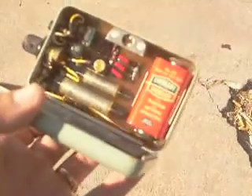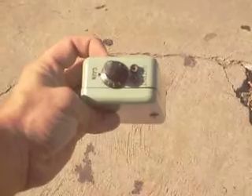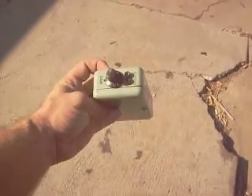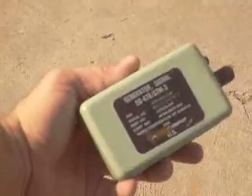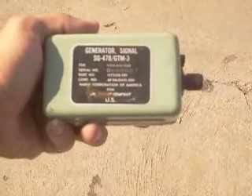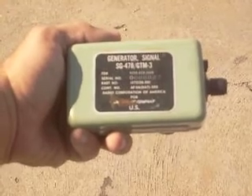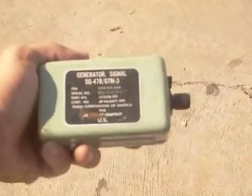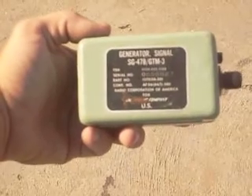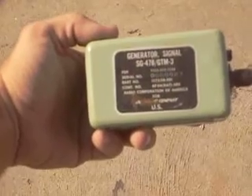The reason this is really cool — it has off, gain, and output controls. It's made by Boeing. This is a really cool signal generator, model SG-478 GTM-3, serial number 27. I don't know what that means really, but it sounds like there weren't many of these. It's made by the Boeing Company and US Radio Corporation of America — how generic, how secretive. Handheld signal generator.